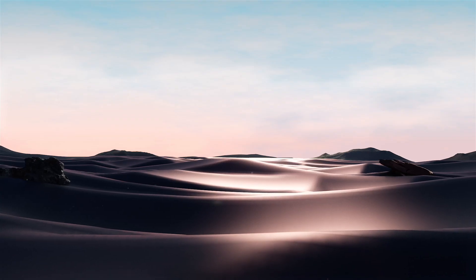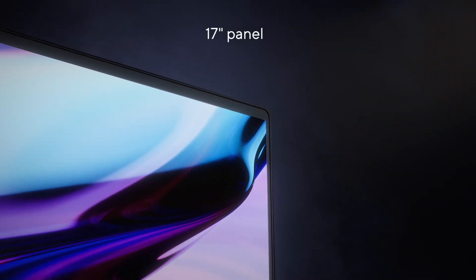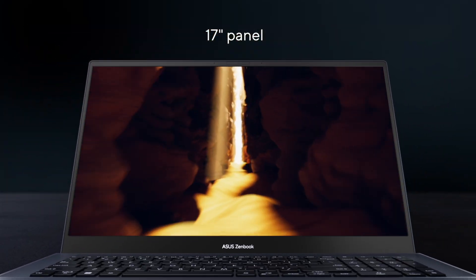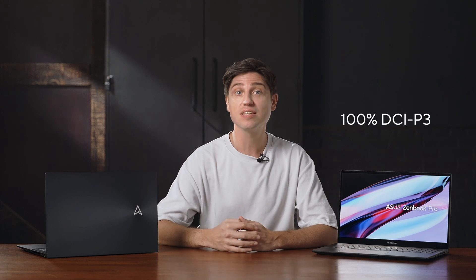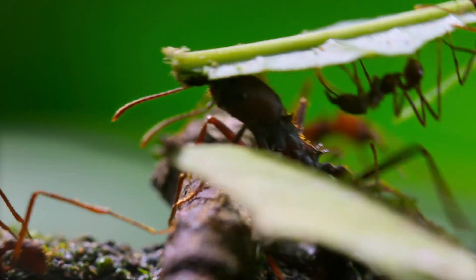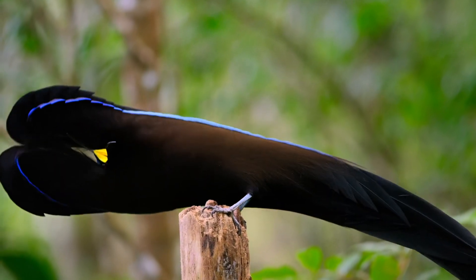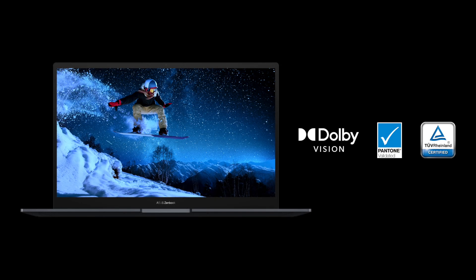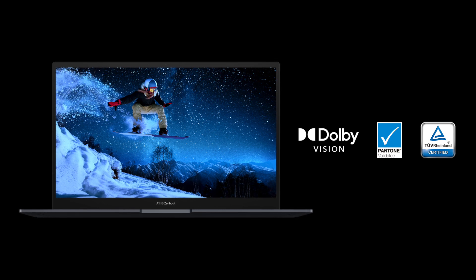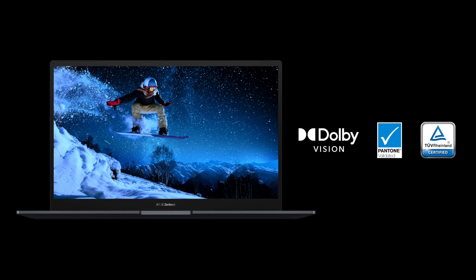Opening the lid reveals the centerpiece of this laptop: a massive 17-inch QHD panel with super slim bezels and vibrant and accurate 100% DCI-P3 color reproduction. Thanks to Dolby Vision, HDR content looks stunning, making your favorite shows and movies look absolutely beautiful.